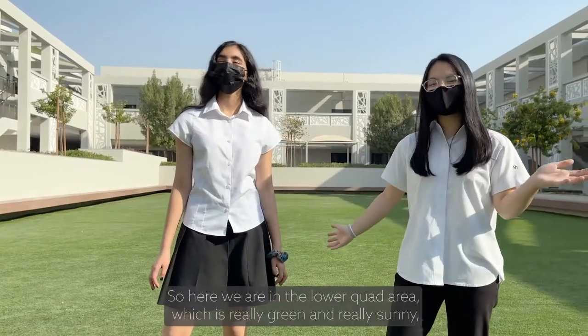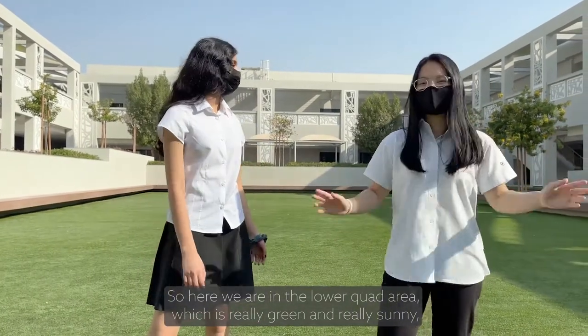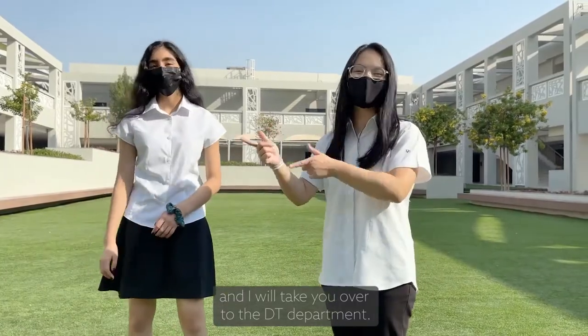So here we are in the lower quad area, which is really green and really sunny. And now we'll take you over to the DQ department.